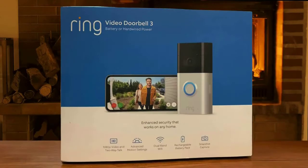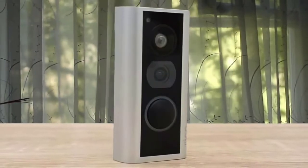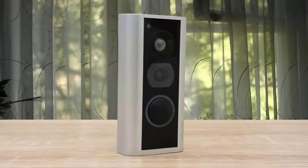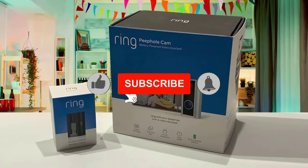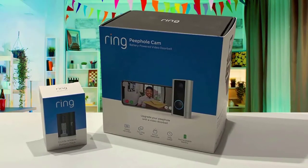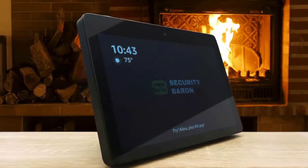Number one: Ring Peephole Cam — best for apartments. The Ring Peephole Cam is designed to fit around an existing peephole in your front door. It delivers all the features you'd expect from a smart doorbell but with little physical impact to the property. The feature lineup reads just like a smart doorbell because that's what the Peephole Cam is — except it's cleverly engineered to slot through the door instead of sitting next to it. An integrated 1080p HD camera with two-way talk lets you see and chat with visitors from your smartphone.